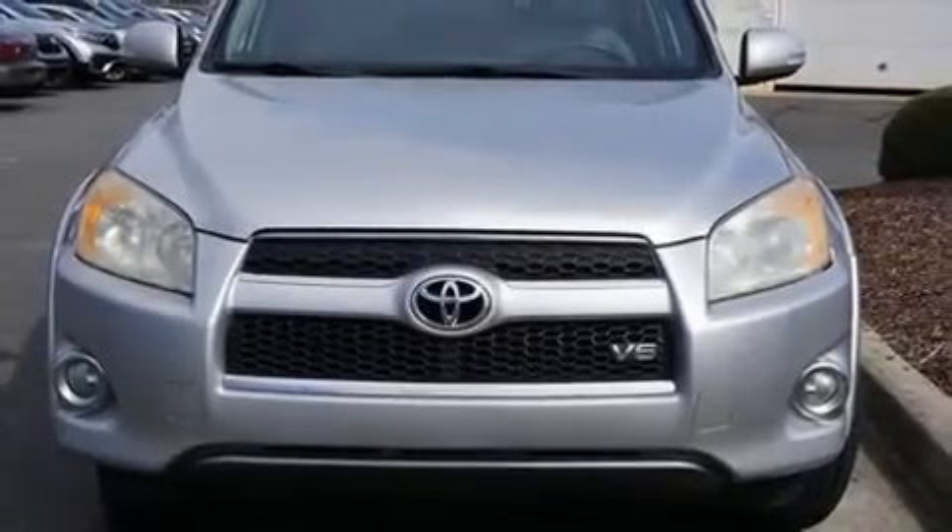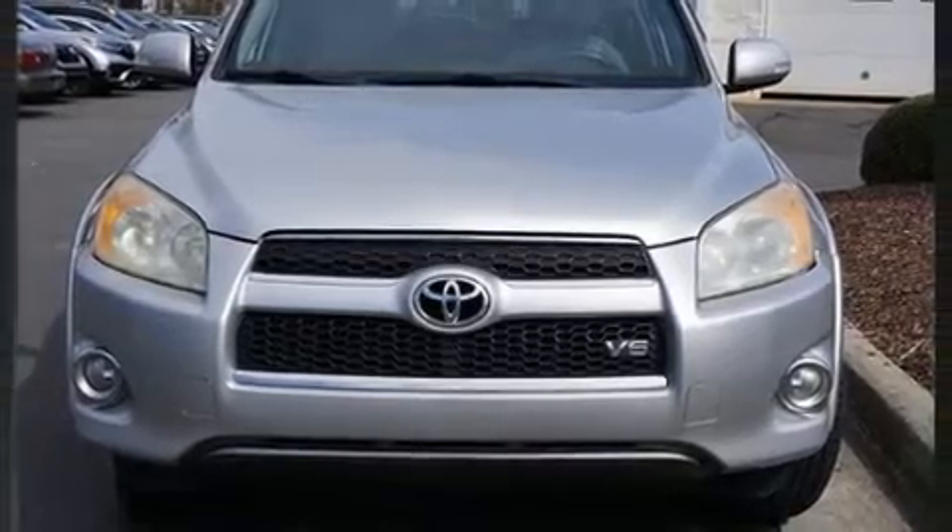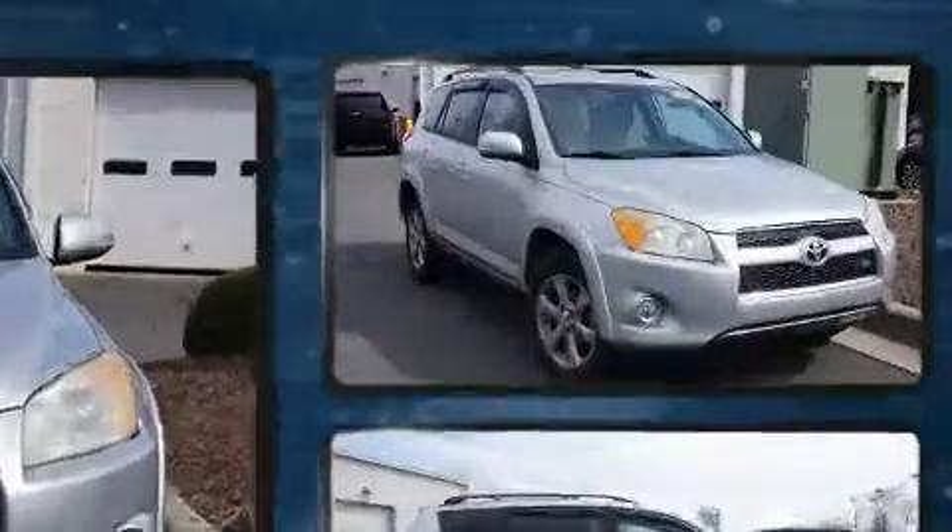The 2009 Toyota RAV4. It features a front-wheel drive platform, an automatic transmission, and a 3.5-liter six-cylinder engine.